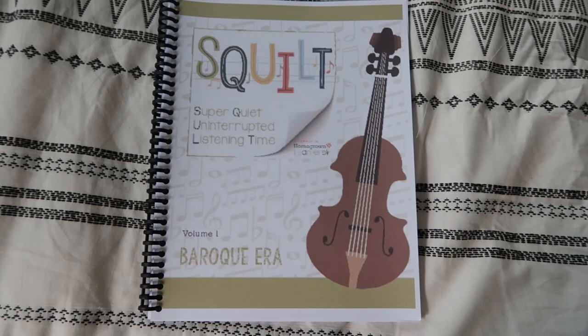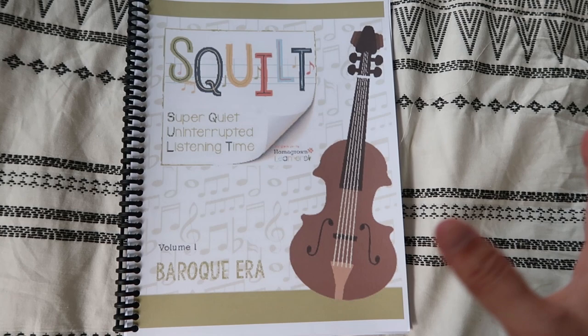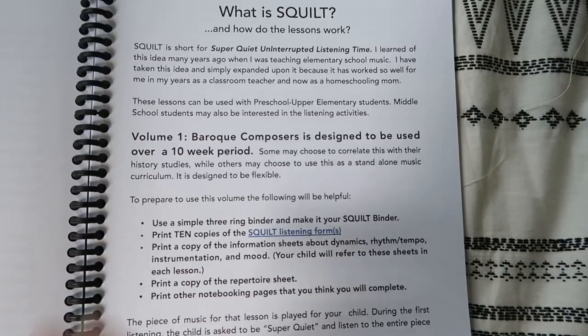For music, I had a subscriber comment on one of my videos when I was asking for music recommendations, because music isn't something that I'm very proficient in but I do want to teach my children. She recommended Squilt, and the more I looked into it the more I absolutely fell in love with it. Squilt stands for Super Quiet Uninterrupted Listening Time. There are different volumes — we are going to start with the Baroque era, but there are also classical, romantic, and modern eras. This volume is going to be used over a 10-week period.